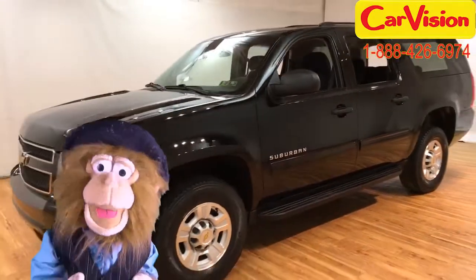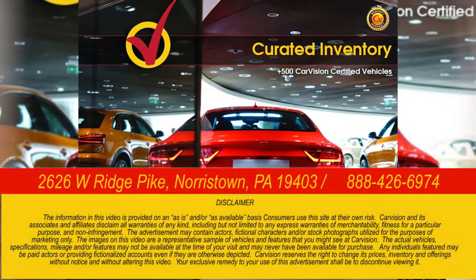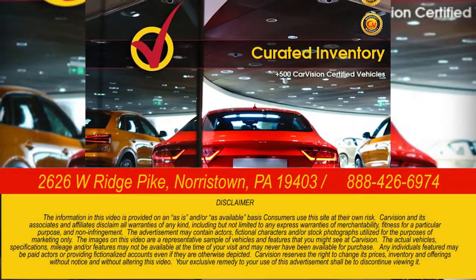Now scoot, you little rascals. Hmm. We'll be right back.